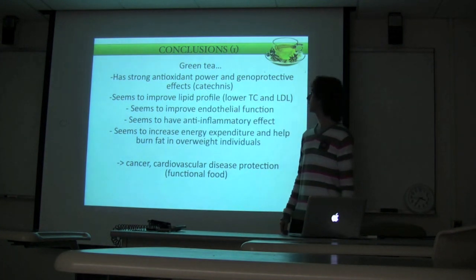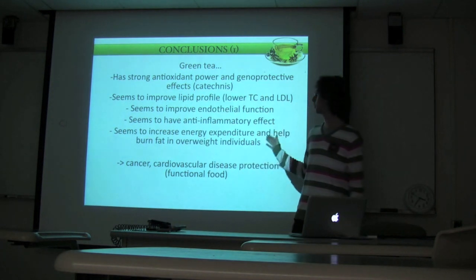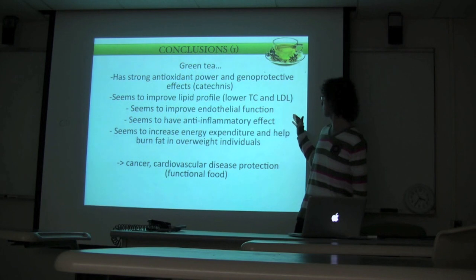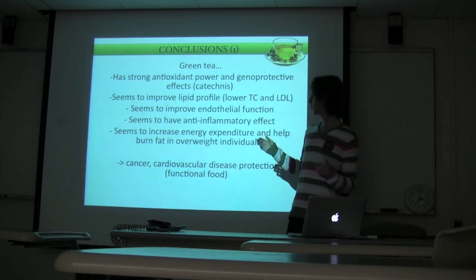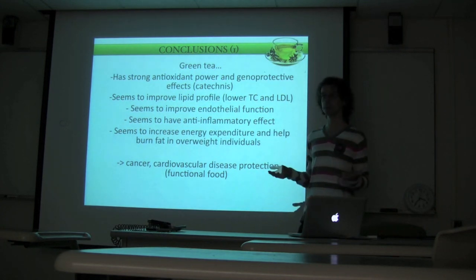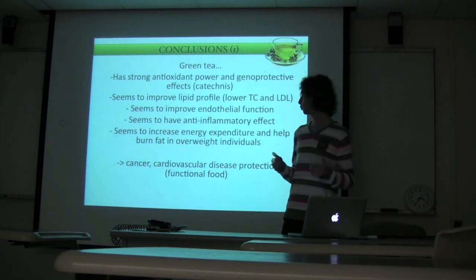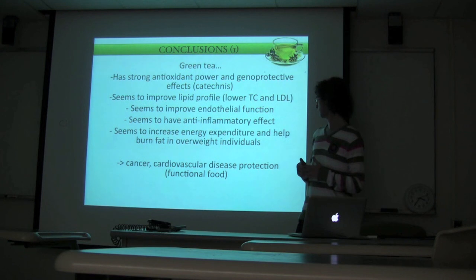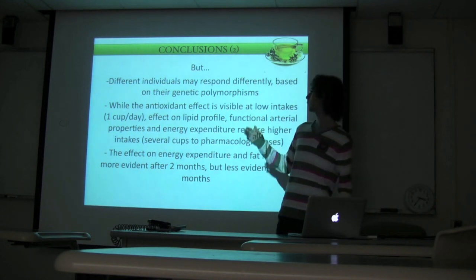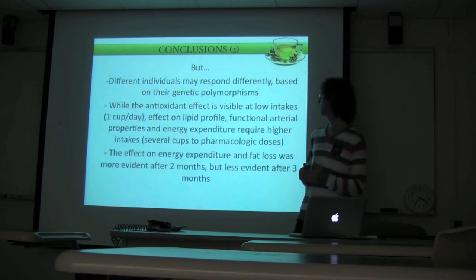In conclusion, green tea definitely has a strong antioxidant power and general protective effects due to its polyphenols. It seems to improve lipid profile in dyslipidemic subjects, lowering total cholesterol and LDL. It seems to improve endothelial function, has an anti-inflammatory effect, and seems to increase energy expenditure and help burn fat in overweight individuals — all of which justifies its definition as a functional food useful in protection against cancer and cardiovascular disease. We have also seen that different individuals may respond differently based on genetic polymorphisms such as GSTM1 and OGG1.